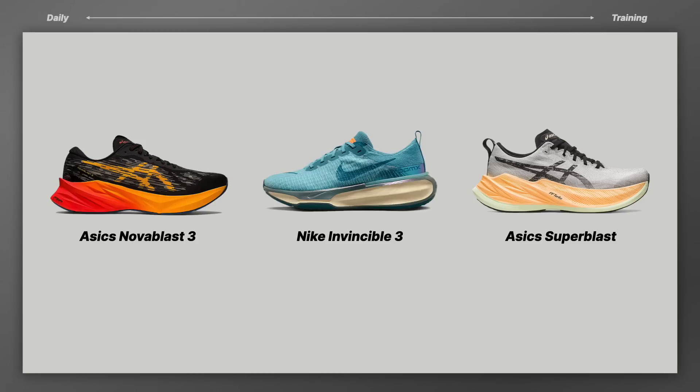If you look at these three shoes, you go from daily trainer on the left to trainer on the right, and the prices are justified. The Nova Blast makes sense for a daily trainer. The Invincible is a hybrid — it can go daily trainer or training, so the price is a little expensive but still justified given it's a huge chunk of ZoomX foam. The Super Blast on the far right really is that trainer, and frankly I have so many miles in the Super Blast that I honestly consider it a super shoe at this point.